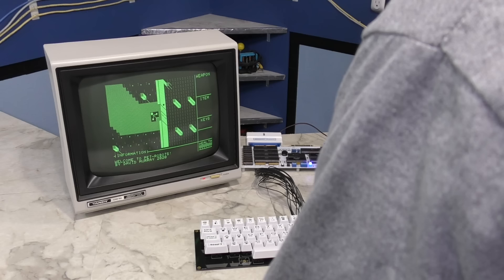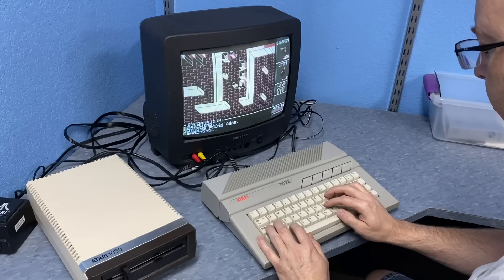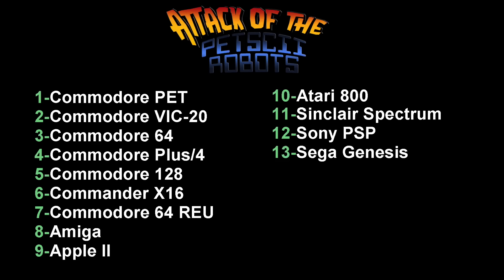It's hard to believe it's been nearly 3 years since the first video on Petski Robots — that was back in 2020. Since then, I have made 5 videos on the topic, covering the various ports that have been in the works up to this point. And this list here represents the versions that have been complete and available for some time.